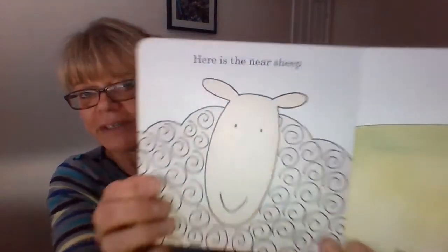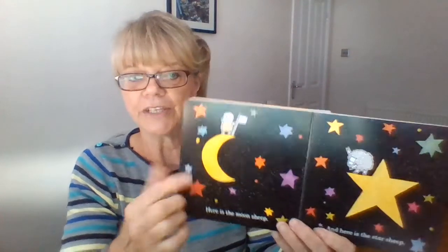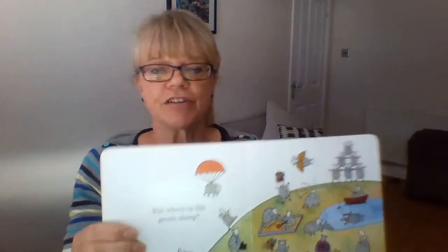Here is the near sheep. And here is the far sheep. Oh, look. Here is the moon sheep. And this one is the star sheep.